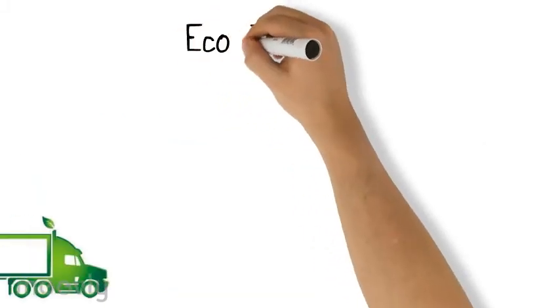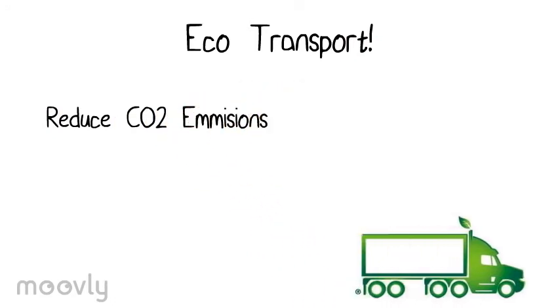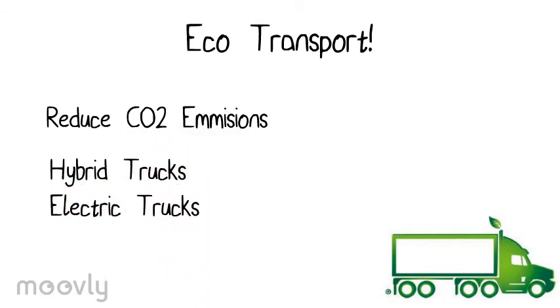Last but not least, IKEA should invest in eco-friendly transport in order to reduce CO2 emissions. Nowadays, hybrid and electric technologies are taking over really fast. Companies such as Volvo and Mercedes have hybrid and electric trucks in serial production at pretty fair prices. By purchasing this kind of trucks, IKEA will also show the public how committed they actually are.